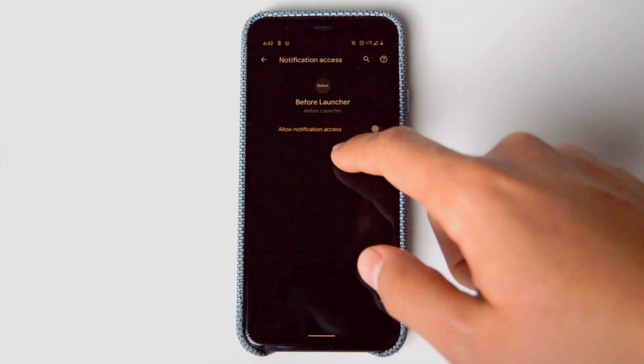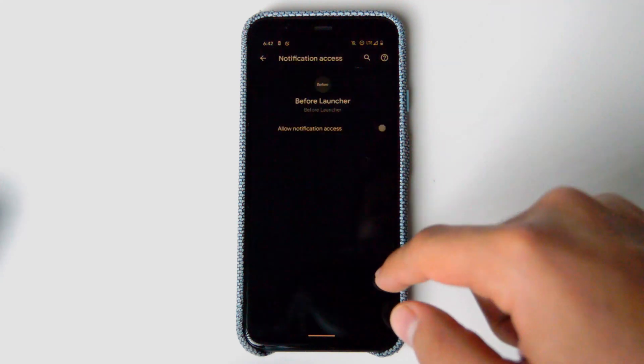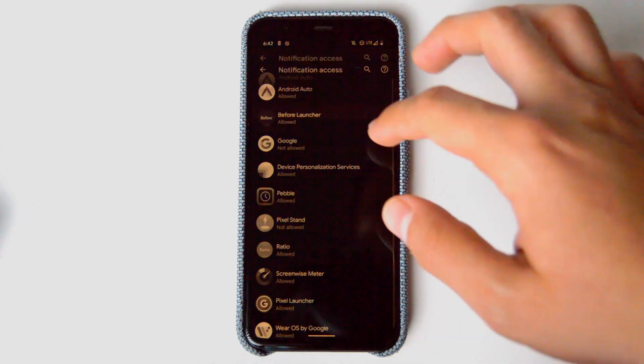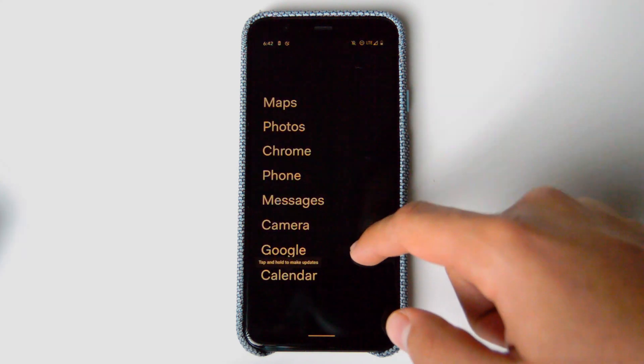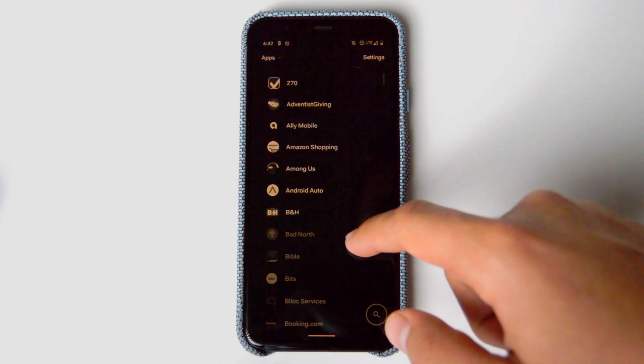It has three panels with a very clear design — one with filtered notifications, another with your most frequently used apps or the apps that you want to use the most, and the last one is just a list of apps that you can search pretty quickly. It does these things very well.